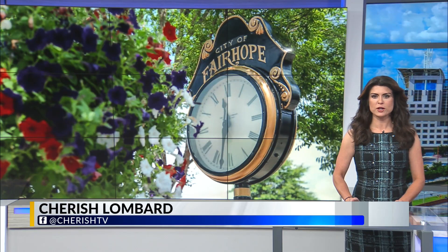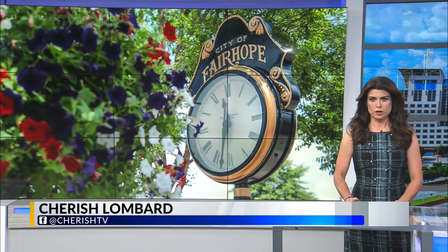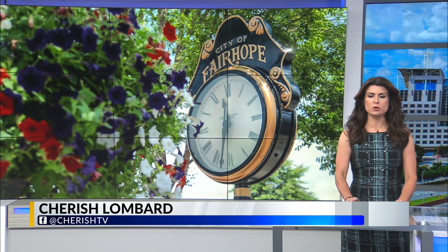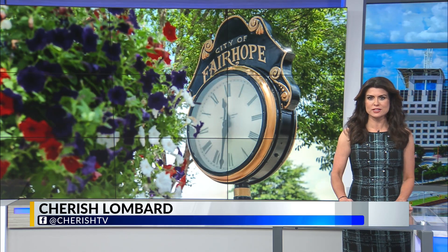The iconic clock in downtown Fairhope will stand still no more. We've reported that the city's clock at the intersection of Section Street and Fairhope Avenue has been broken for some time. WKRG News 5's Whitney Leibold tells you what was wrong with the clock and how a local watchmaker got the hands of time turning again.